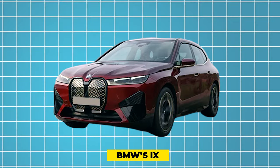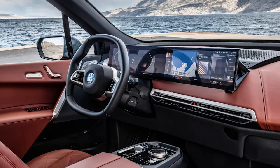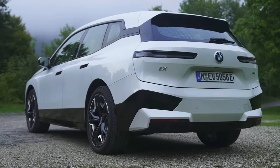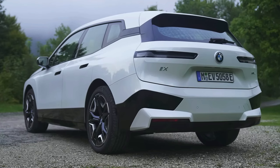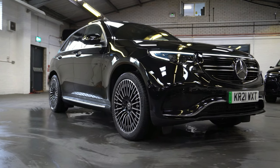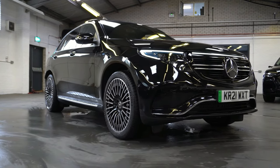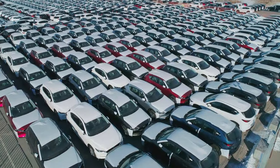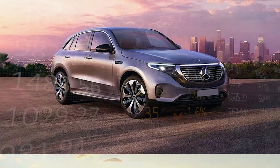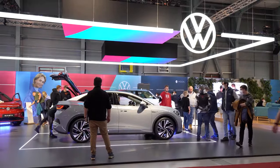BMW's iX SUV boasts a sleek design and advanced technology catering to the discerning luxury SUV buyer, with its electric powertrain and emphasis on sustainability representing BMW's commitment to the electric future. Similarly, Mercedes-Benz offers the EQC, a luxurious electric SUV that delivers a refined driving experience and the latest in connectivity features. Mercedes-Benz's entry into the electric SUV market underscores the growing importance of sustainability in the luxury segment.